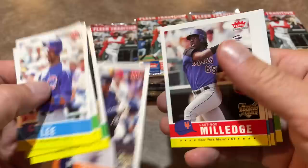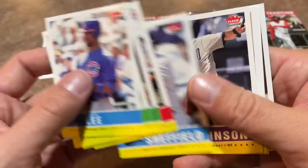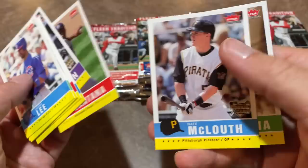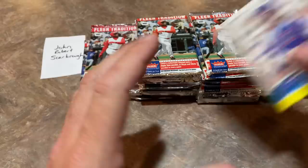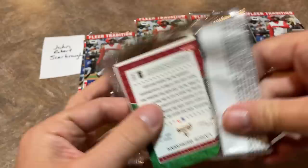There's a Prince Fielder rookie card. Lastings Milledge rookie card — remember Lastings Milledge? Wore 87 with the Pirates. There's Gary Sheffield — that bat, kind of a little bit out of focus because he waves it back and forth so violently. Johan Santana, quite a good player. Nate McLouth was my former favorite player there for a little while with the Bucs. I used to love Nate McLouth, center fielder for the Pirates. I remember they traded him away for Charlie Morton, I think, maybe around 2007 or 2008.